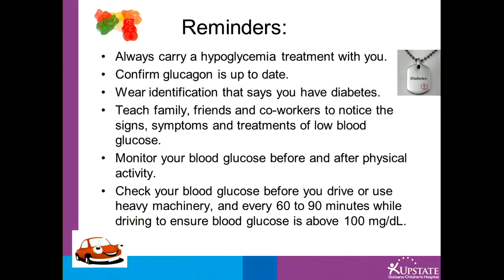Some reminders: always carry a low blood sugar treatment with you. Confirm your glucagon is up to date — it states it right on the vial. Wear identification that says you have diabetes. Teach family, friends, and co-workers to notice the signs, symptoms, and treatments of low blood sugar. Monitor your blood sugar before and after physical activity. Check your blood sugar before you drive or use heavy machinery, and every 60 to 90 minutes while driving, to ensure your blood sugar is at least 100.